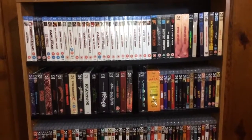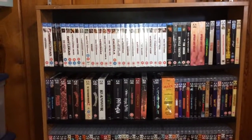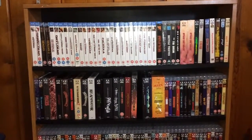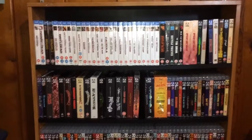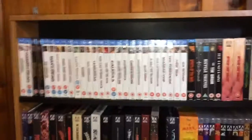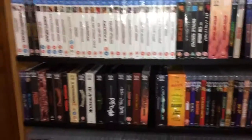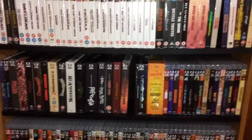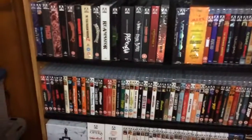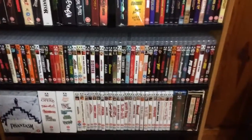Hey, what's going on YouTubers, welcome back to Part 3 of my Arrow Video Blu-ray DVD collection overview. This is the third part and will be the final part. In the first video you guys saw the Blu-ray slip box editions and some of the armory cases and some of the deluxe Blu-ray editions. In Part 2 you saw more armory cases and the DVD collection as well as some more box sets.